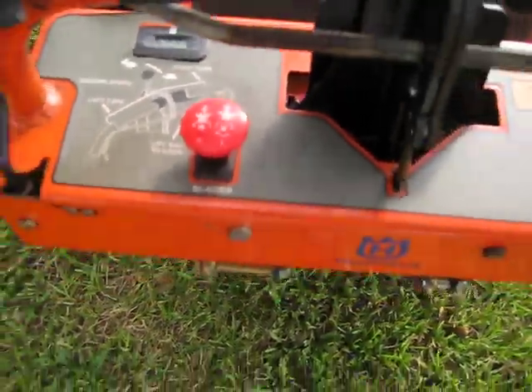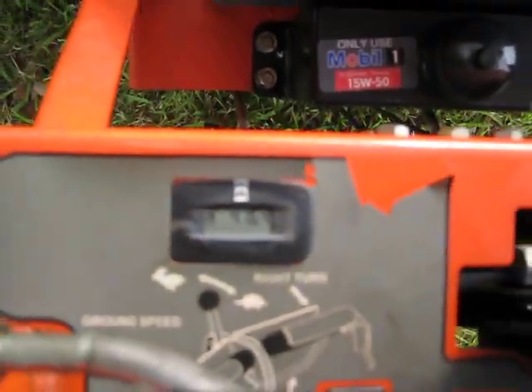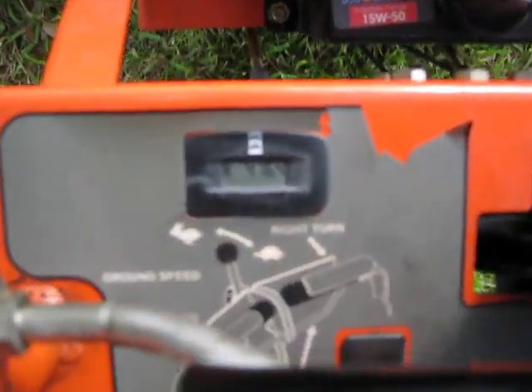This is the PTO switch. This machine has 416.4 hours.